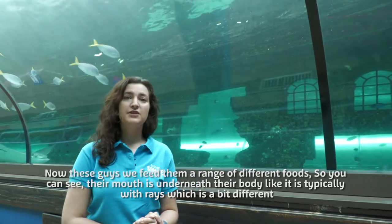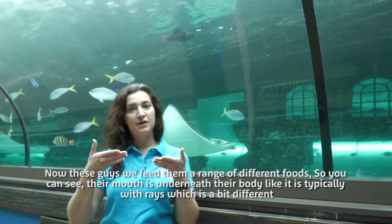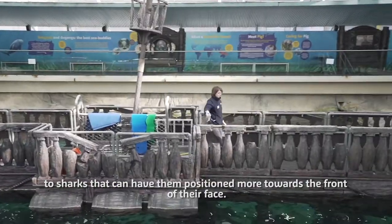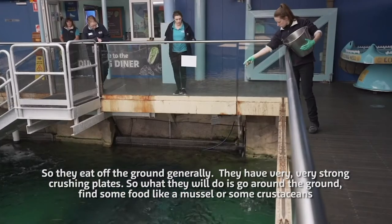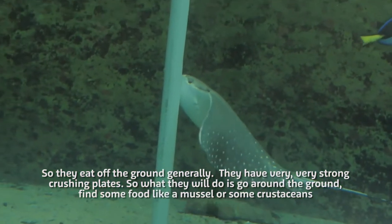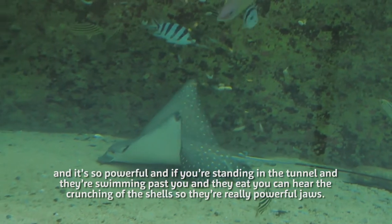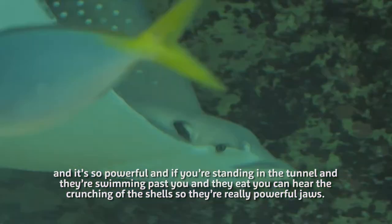We feed them a range of different foods. You can see their mouth is underneath their body, like it is typically with rays — which is a bit different to sharks that have them positioned more towards the front of their face. They eat off the ground generally. They have very strong crushing plates, and what they'll do is go around on the ground and find food like mussels or crustaceans. It's so powerful that if you're standing in the tunnel and they're swimming past as they eat, you can actually hear the crunching of the shells.